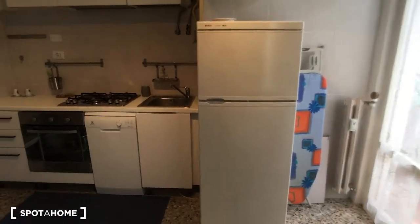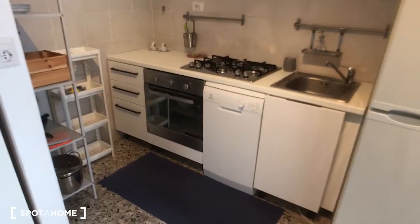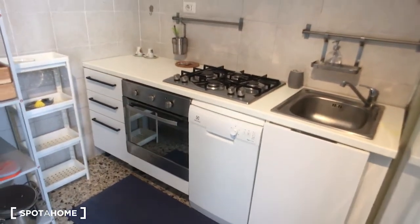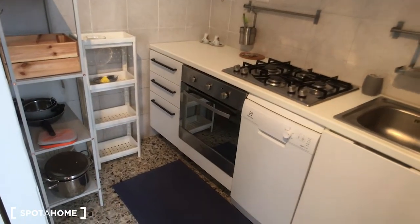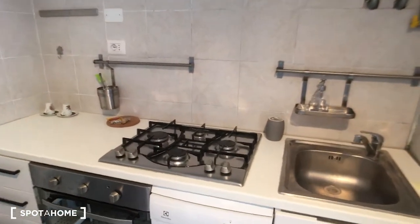And on this side, as I mentioned, there is the kitchen. We have the fridge on the right side, there is also the dishwasher, the oven, and as you can see there is a lot of space for storage here on the left side and up here. And here we have the cooking station and the sink.